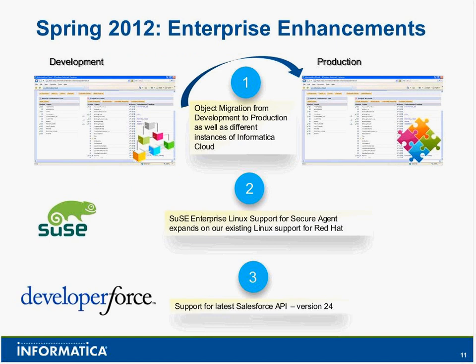We'll introduce some enterprise enhancements before diving into a live demo. There's the object migration feature — development and production support, object migration enhancements, SUSE Linux support, and Salesforce API enhancements. These three bullet items are new in Spring 2012 around enterprise enhancements. Many existing customers have been asking for improved object migration capabilities. The most common use case is organizations with a mature IT process that have a specific environment for dev, one for test, one for prod — this functionality addresses moving content between those environments quickly and easily.